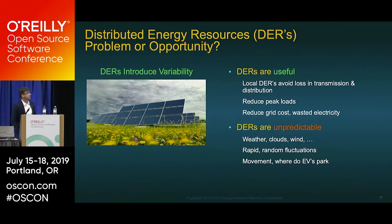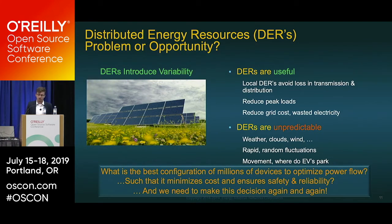Distributed energy resources like solar panels and wind — they're unpredictable, dependent on weather sources. As great as they are in reducing cost, reducing wasted electricity, and being environmentally friendly, they cause rapid and random fluctuations. This adds variation to reverse power flows, which can cause issues. This leads us to the question: what is the best configuration of millions of devices to optimize power flow, minimize cost, ensure safety and reliability, and handle those variations?